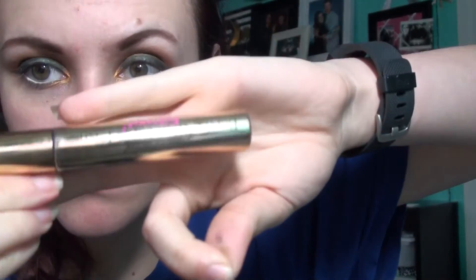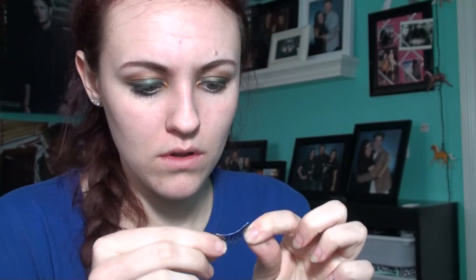My eyelashes are long, but these make them super long. And then while the glue is drying on there — because you gotta let it get tacky — I am going to go ahead and prep my lashes with the Better Than False Lashes from Too Faced. I use it on top and bottom. There's two steps to it — the second step has some fuzzies on it. I apply that to the bottom, but not to the top because I'm going to have false lashes on top anyway.